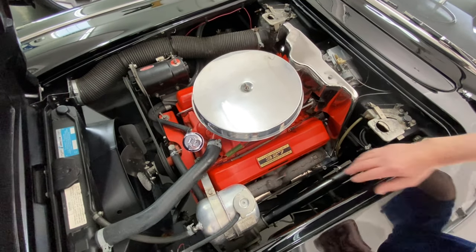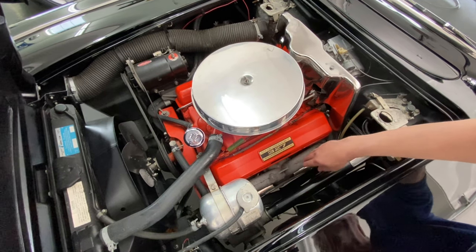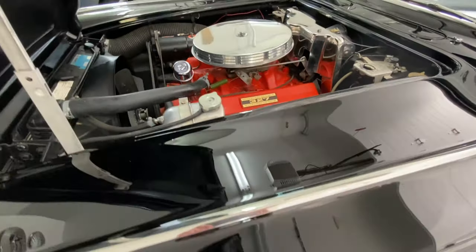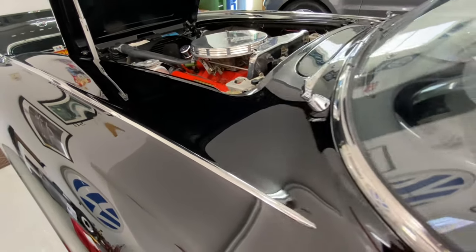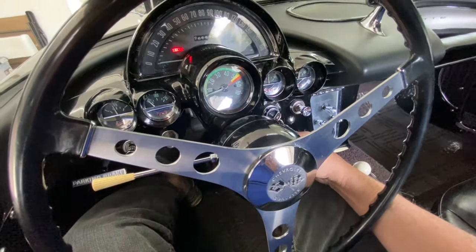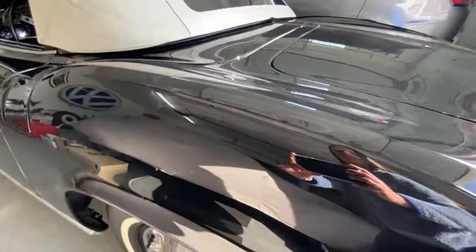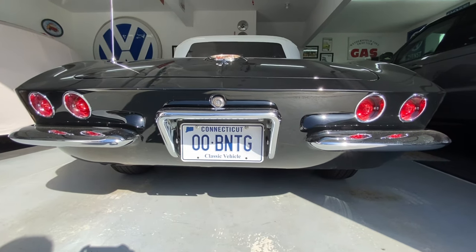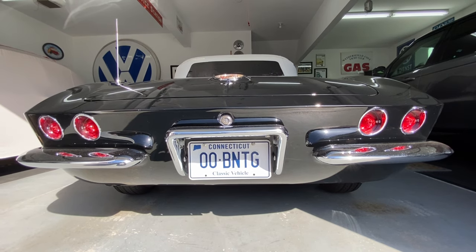We're going to do a cold start on it, so I'll put my hand on the exhaust manifold and you can see that it's cold. Last time it ran was about 24 hours ago, so we'll give it a shot and see if we can crank it up. Here we go.